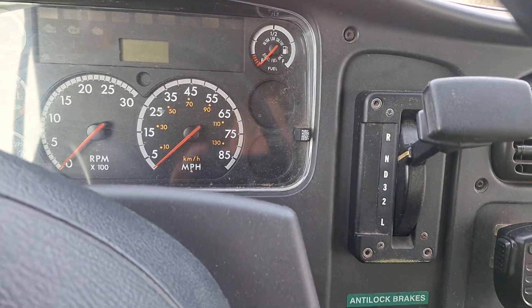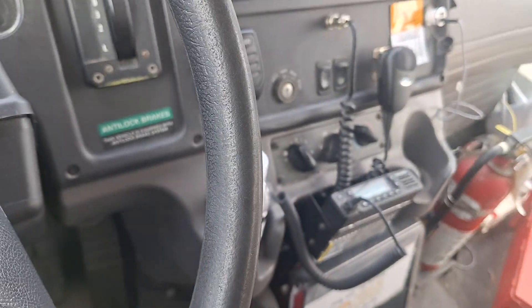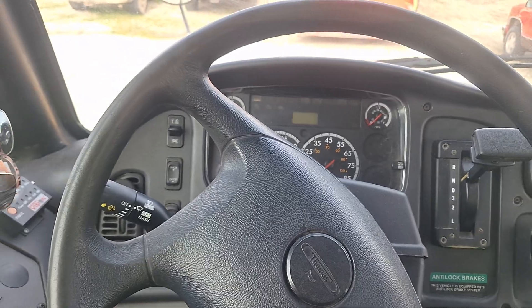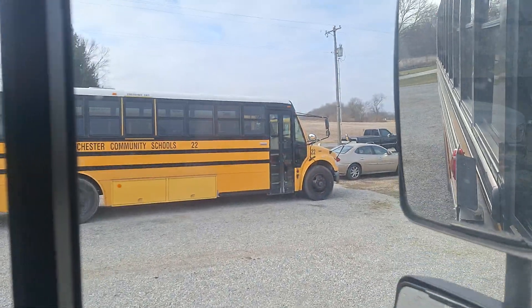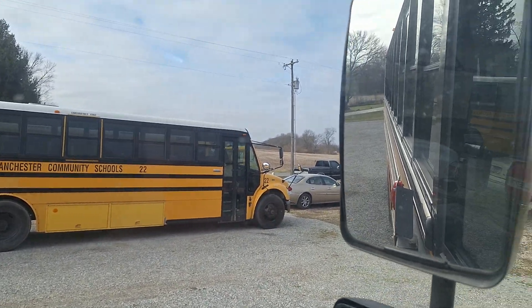This one doesn't have depth on it either, and it's also a 2009, just like bus 1. I bet this one's going to become a spare soon, just like bus 22 and 19. Bus 14 just recently came out of service; bus 10, not yet.